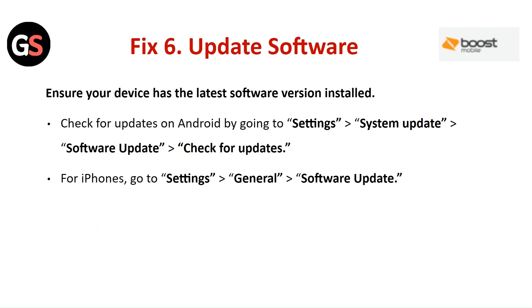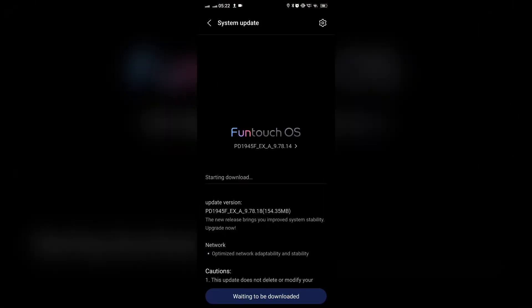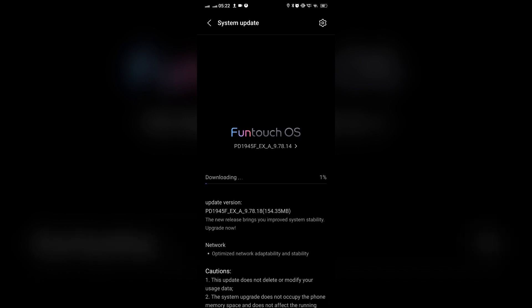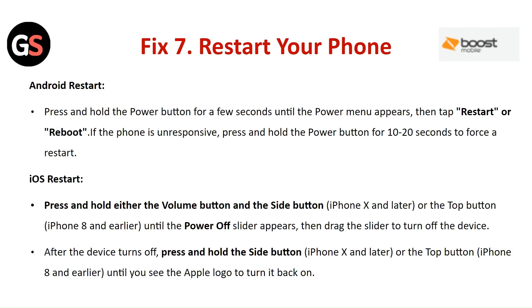Fix 6: Update your software. Ensure your device has the latest software version installed. On Android, go to Settings, then System Update, then Software Update, and check for updates. On iPhone, go to Settings, then General, and check for the software update.